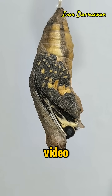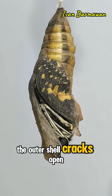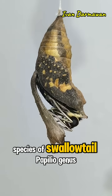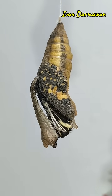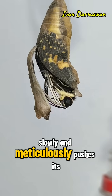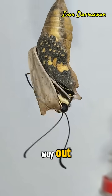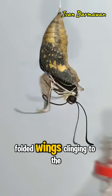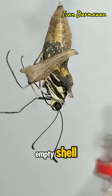Over the course of the video, the outer shell cracks open, and a butterfly, which appears to be a species of swallowtail, Papilio genus, slowly and meticulously pushes its way out. The butterfly is seen initially with small, folded wings, clinging to the empty shell.